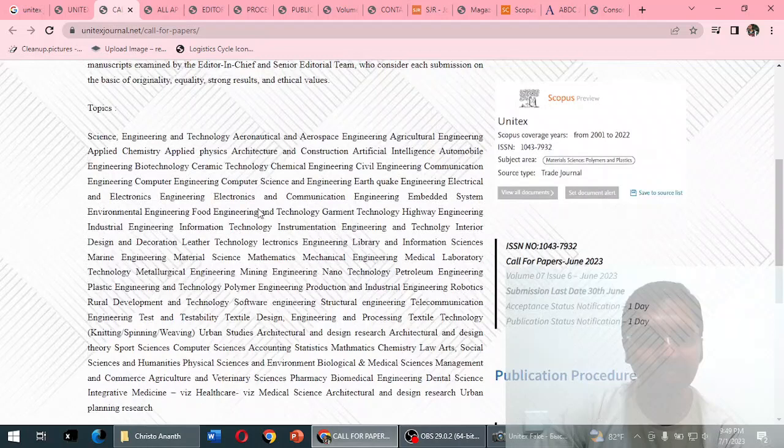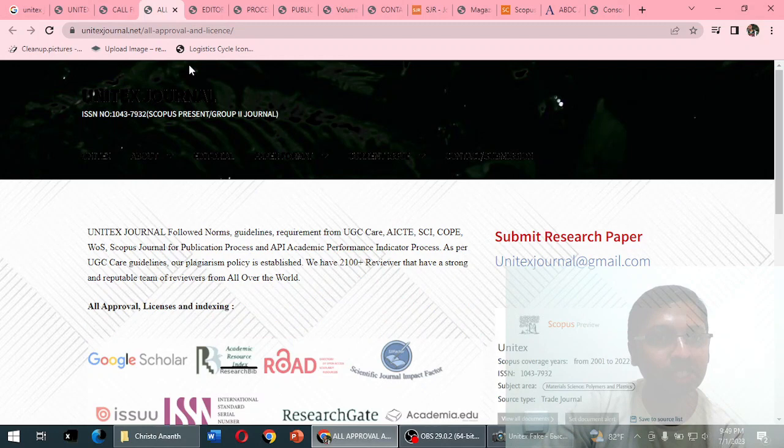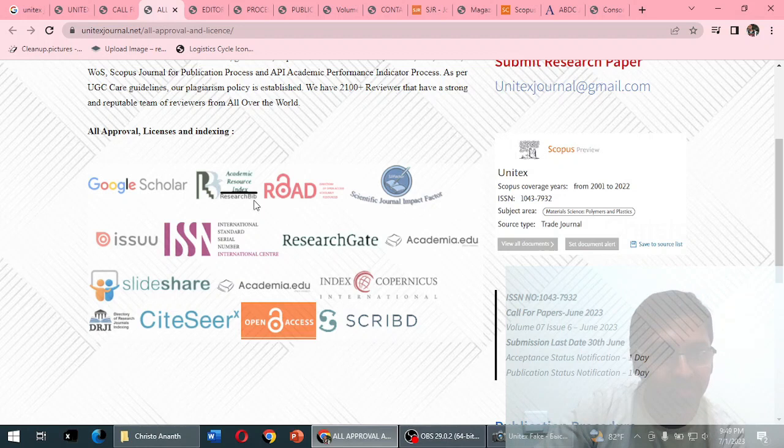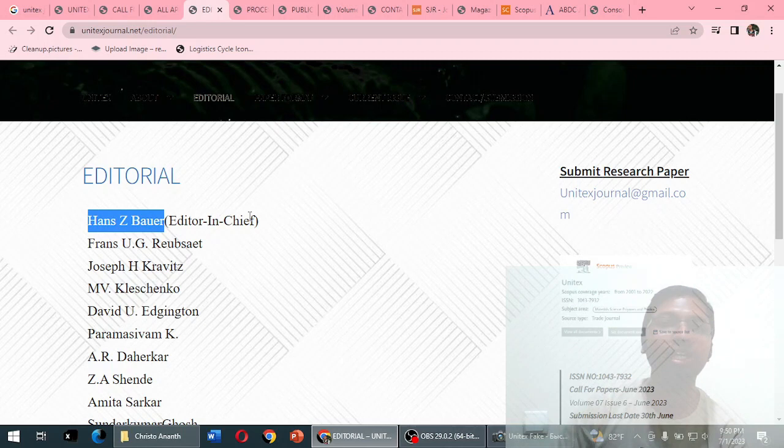When browsing through the topics, all research fields are covered — if you have something in mind, it will definitely be listed. Under approvals and licensing, it shows indexing in Google Scholar, ResearchBib, Road, Issuu, and ISSN — these are all normal, basic indexing databases. When browsing the editorial section, an editor-in-chief named Hans Z. Burr is mentioned.